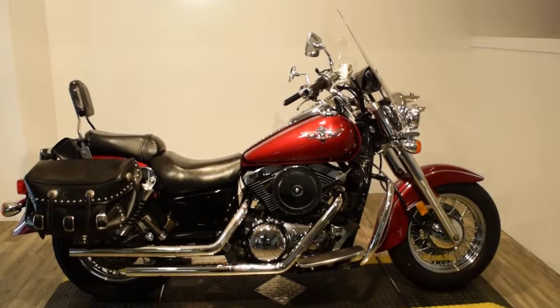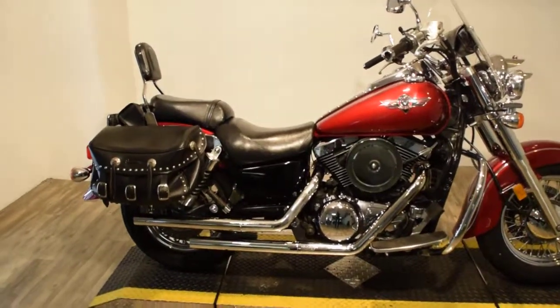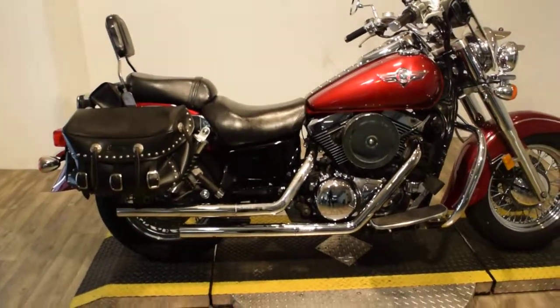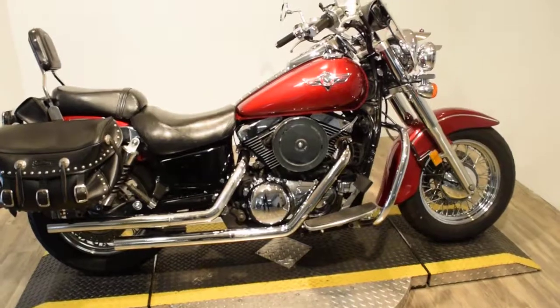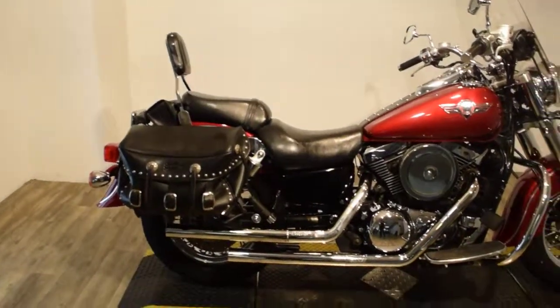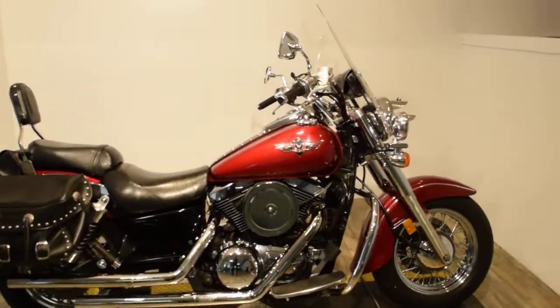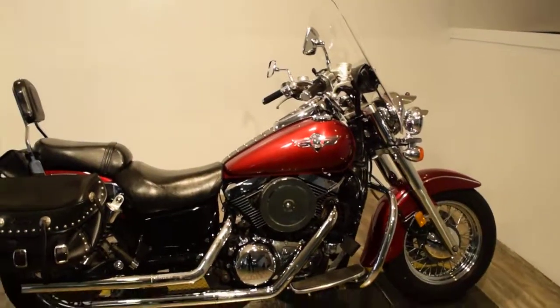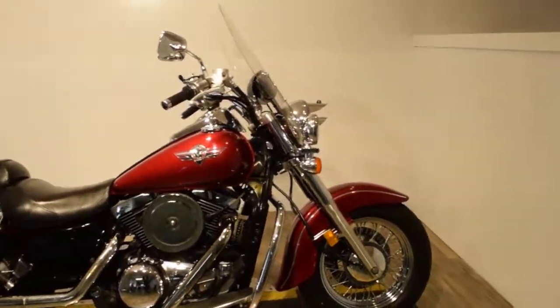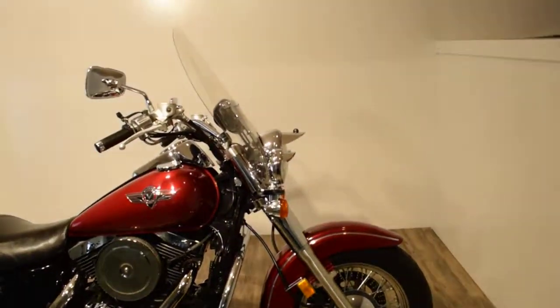It's got Vance and Heinz straight pipes. It's got a nice set of Saddleman bags. It's got a brand new front tire — the back tire is not brand new, but it has a ton of tread. It's got a passenger backrest, nice tank strap, a windshield with a pouch, cruise control, a highway bar, and a light bar with visors.